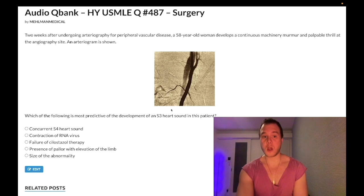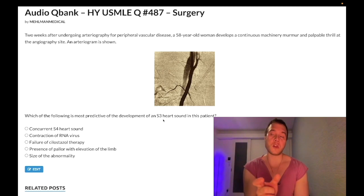The question wants to know what's most predictive of the S3 heart sound. In this case, S3 would mean high output cardiac failure. When blood leaves the arterial circulation for the venous circulation, you get increased venous return to the heart faster than normal — increased preload. S3 plus an ejection fraction of 70 or greater is high output cardiac failure. S3 plus decreased ejection fraction is systolic dysfunction. In this case, we expect high output cardiac failure.